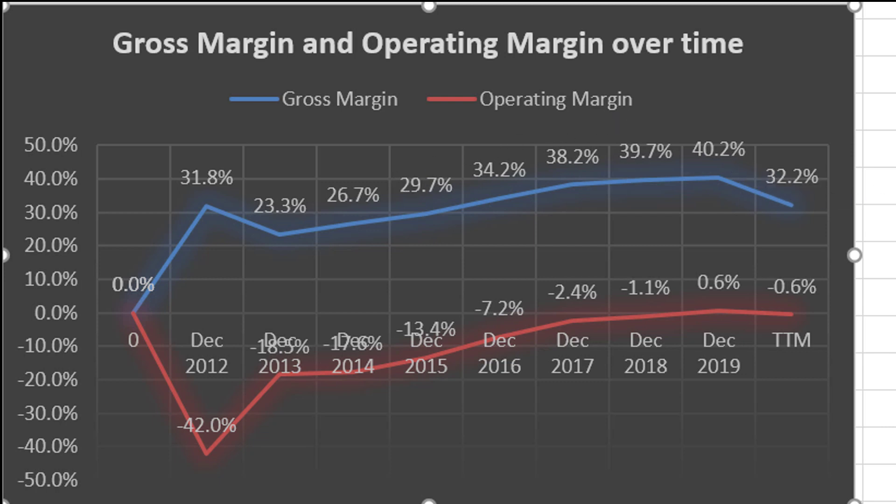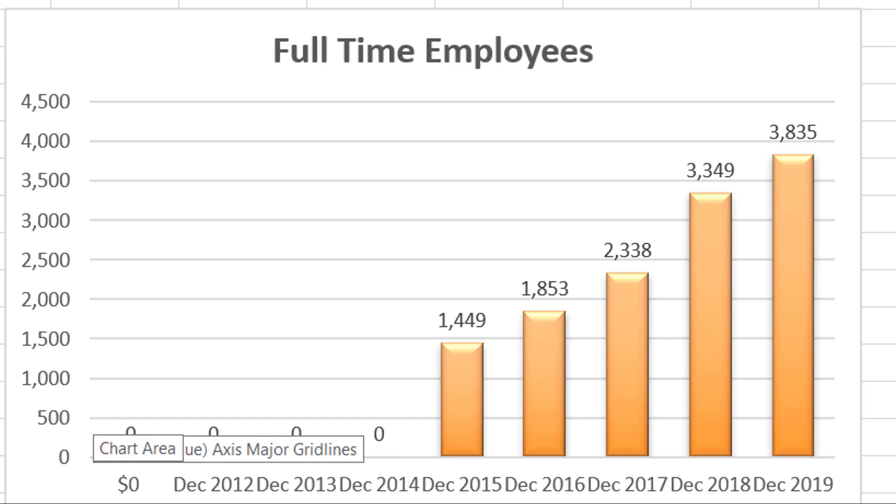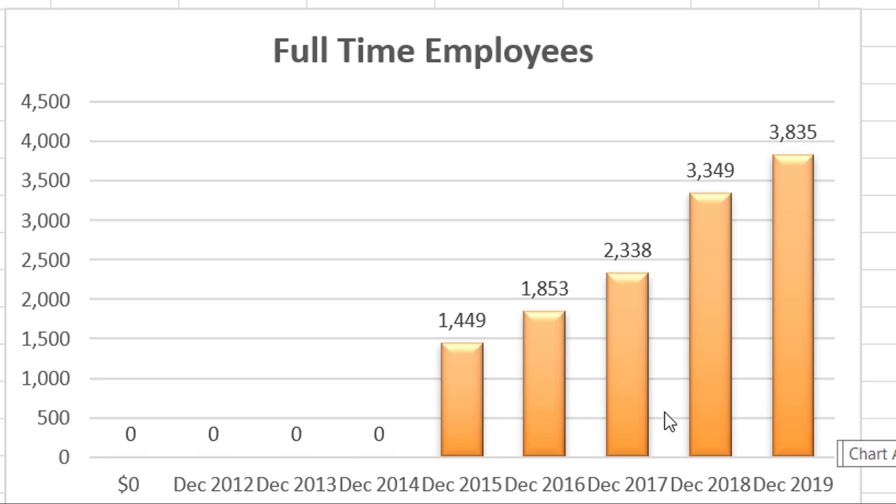Just have a look at their gross margin and operating margin over time. It's the same business, but they've had negative operating margins all the way up until recently, and now it's turning positive — although slightly negative in the trailing 12-month period. Going forward, as long as they grow their revenues, I expect their costs to not grow by as much, and they're going to become a very profitable company if they get big enough. Also, a company like this doesn't really require a lot of employees. Revenue went up by an incredible amount between 2018 and 2019, yet they only hired less than 500 employees.